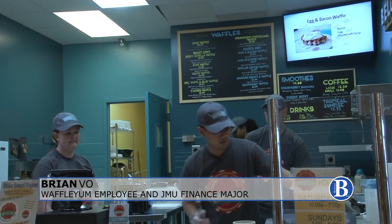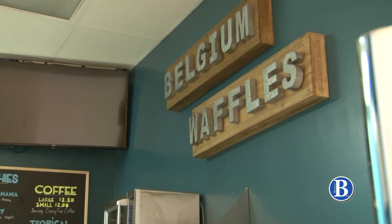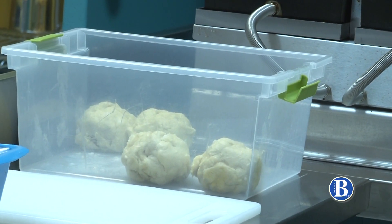Strawberry cheesecake waffle. Waffle Yum specializes in liege waffles. A liege waffle, basically, it's from Liege, Belgium — that's where I'm originally from. It's not just your basic Belgian waffle that most people think it is, but it's a dough base instead of a batter.